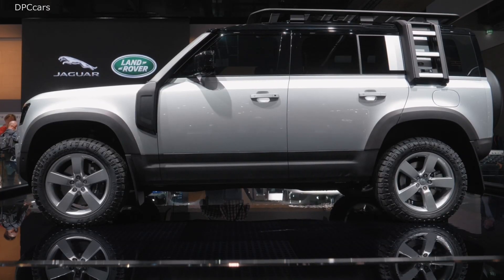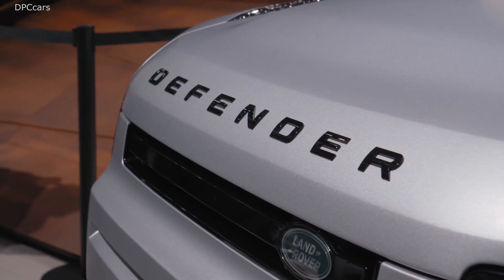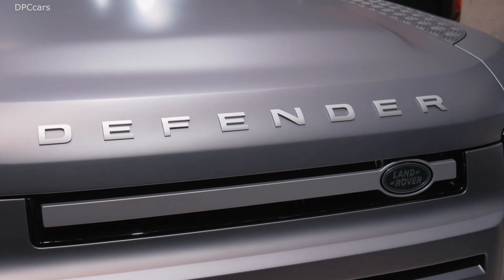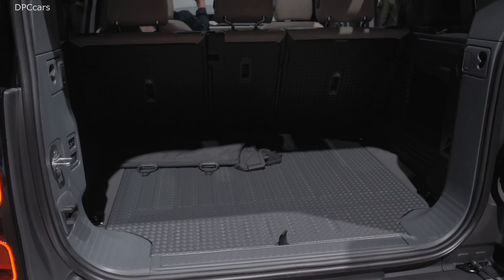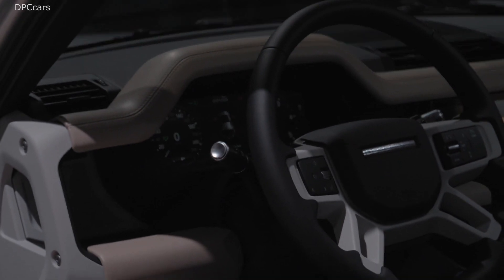For the adventurers and expedition leaders amongst us, some facts: the new Defender has a wading depth of 900 millimeters. For those who want to explore with a tent on the roof, it has a static roof load of 300 kilos and a dynamic roof load of 168 kilos — meaning three grown adults can sit and stand on the roof. It has a maximum load capacity of 900 kilos and can tow like a true workhorse: 3.7 tons, or 3.5 tons under European legal regulations.